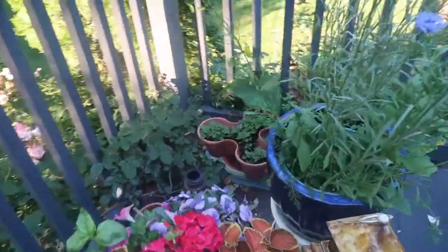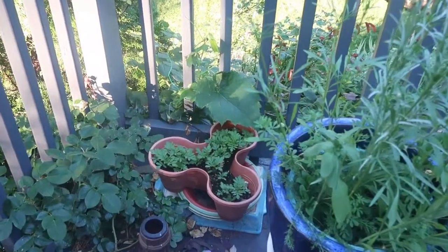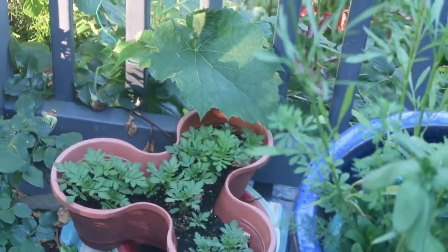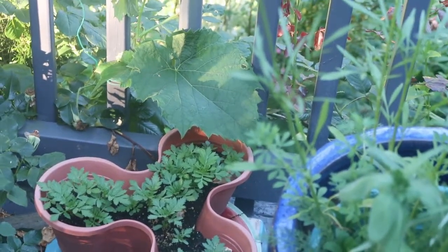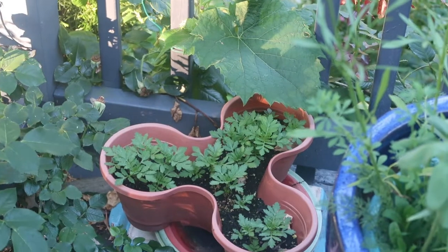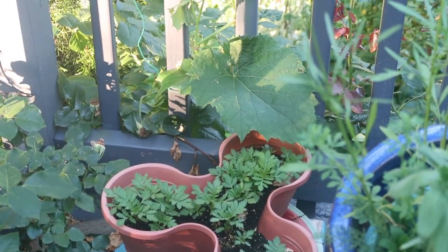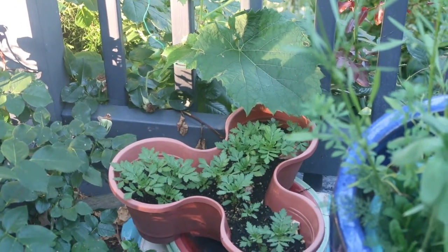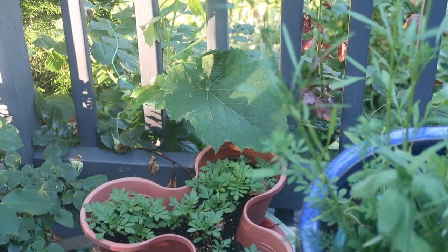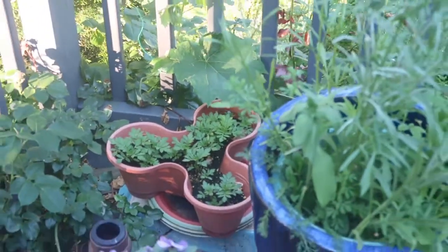Behind here in the Dollar Tree pots I have some marigolds that I seeded — I think they're yellow. I want to first see what they are, let them flower, and then I'll put them in the garden or maybe just leave them here. I have two containers, but I love the upfront color.